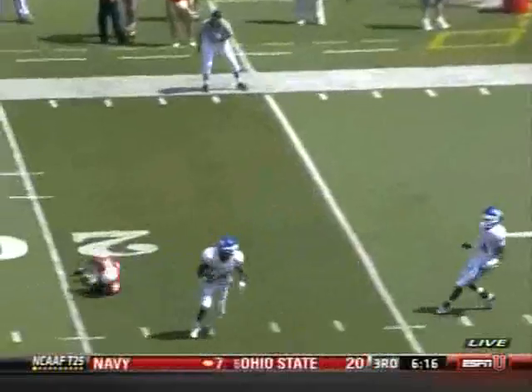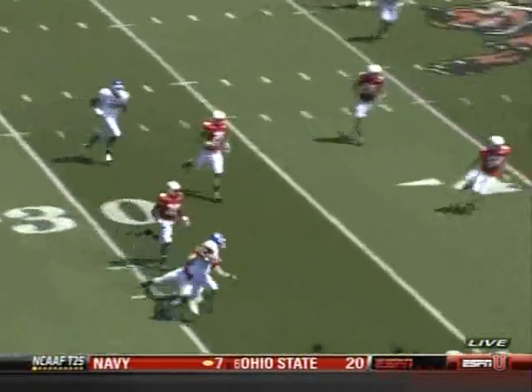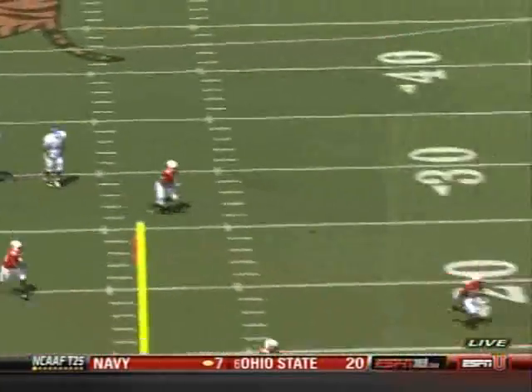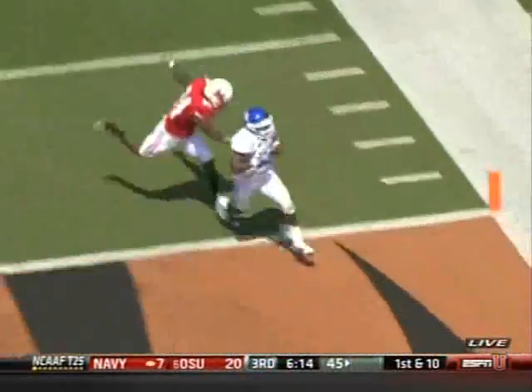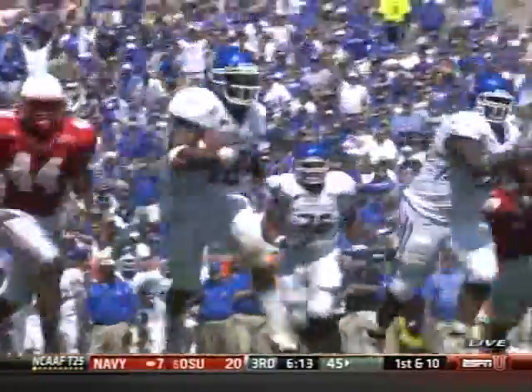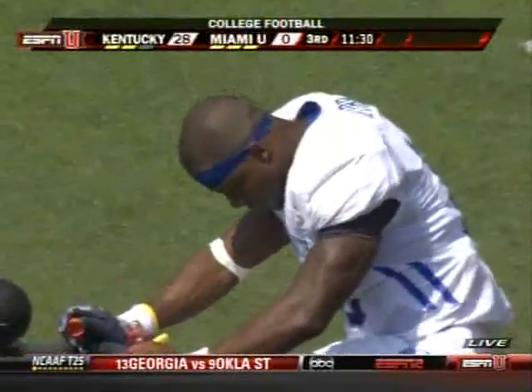Joker Phillips talks about his ability and his improved route running. You see how dangerous he can be as a return guy. In the Wildcat package, he's a guy that truly can run it, throw it, or hand it off. You see his route running, his ability to separate from defenders. When he has the ball in his hands, he is a dangerous guy. The SEC is now on alert.